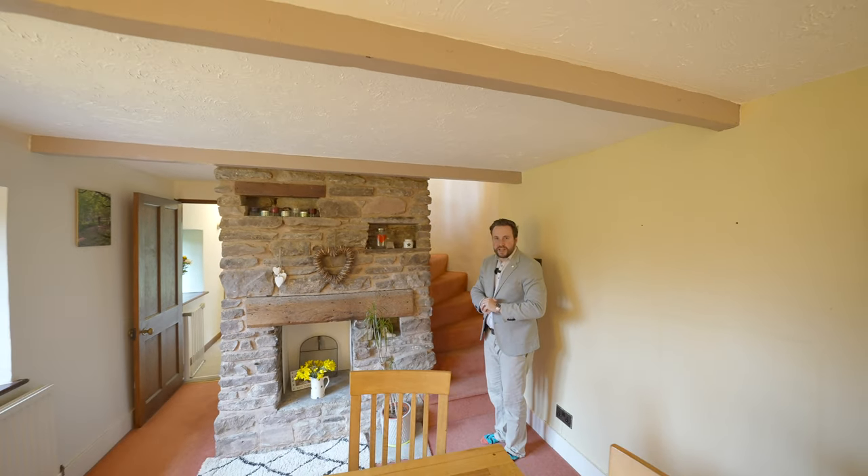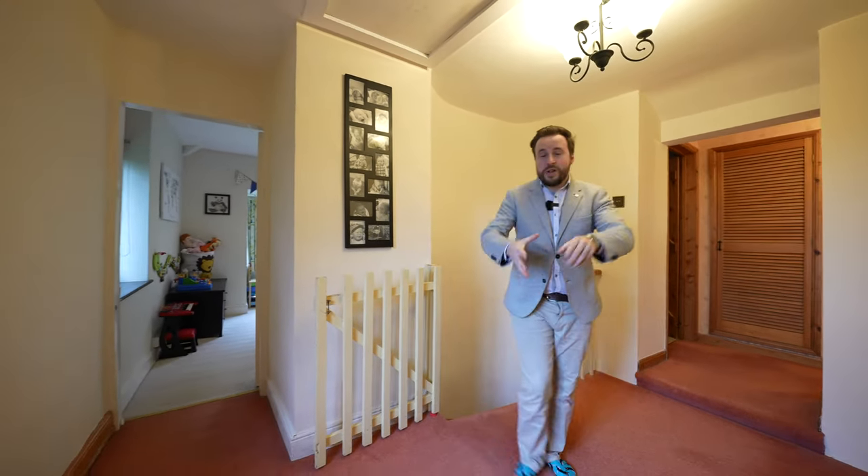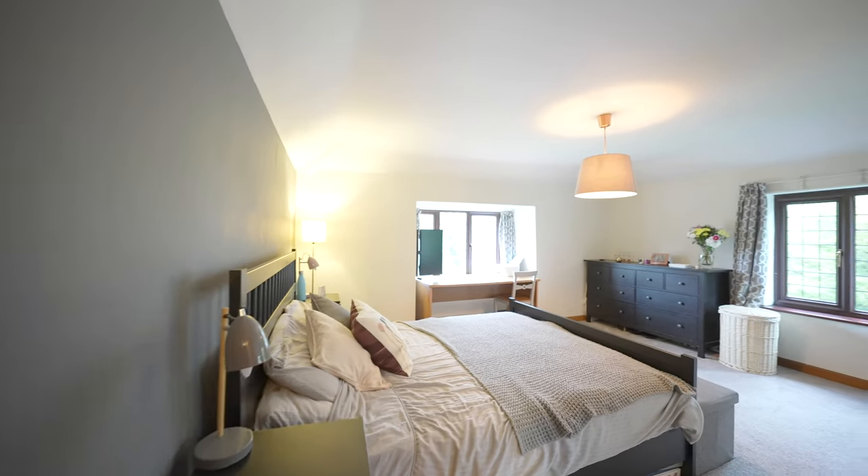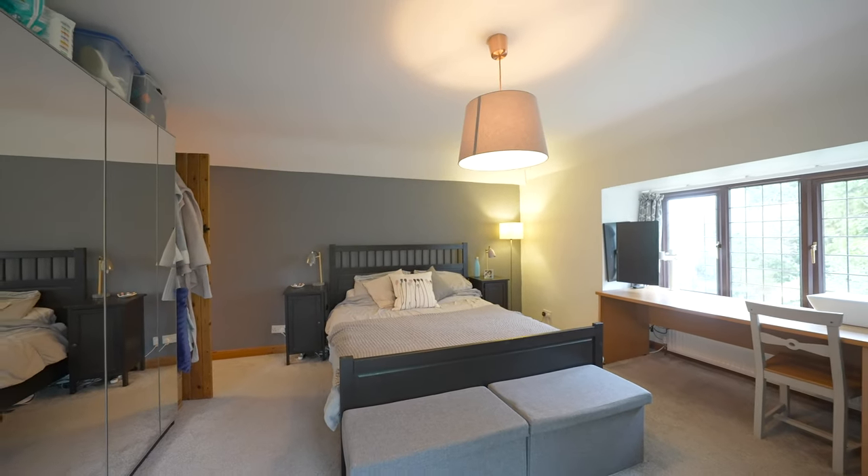Let's go check out what upstairs has in store. The first floor accommodation comprises four double bedrooms as well as a family bathroom, with the master bedroom also boasting its own ensuite shower room.